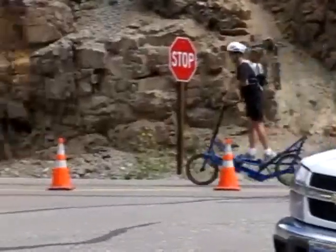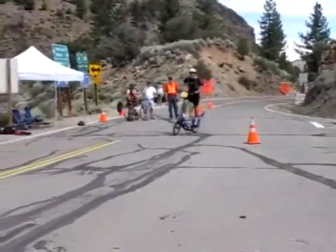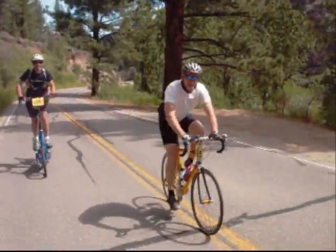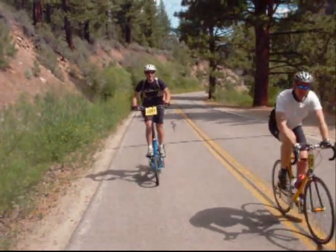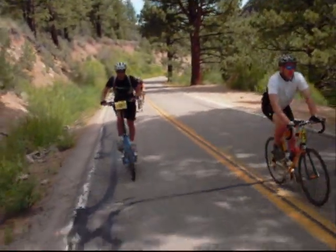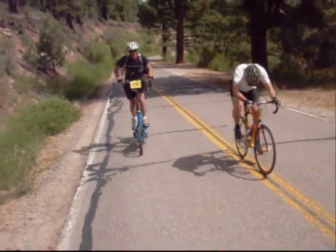Here I am coming into the junction at the bottom of Monitor so I can head out to Ebbets. This is footage from the fourth climb of the day, back up the west side of Ebbets. So far I am right on schedule to complete the ride within the cutoff time. Brent has been flying through the course and is at least an hour ahead of me at this point.